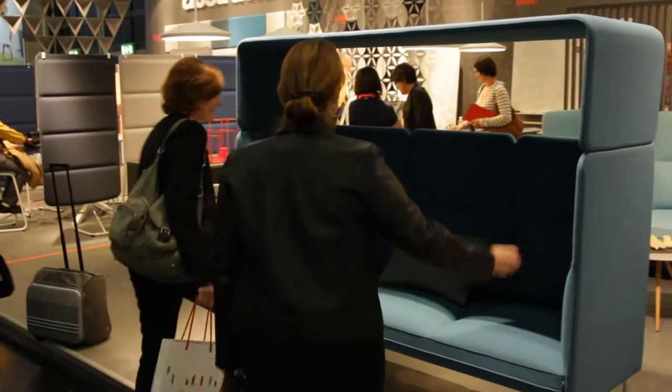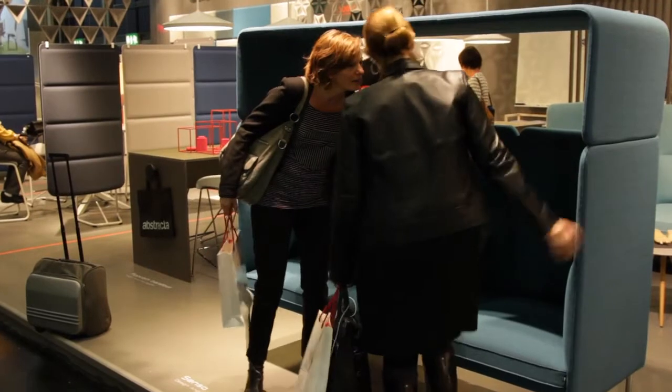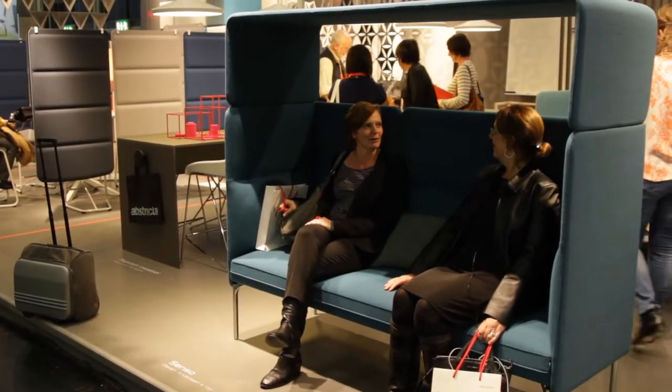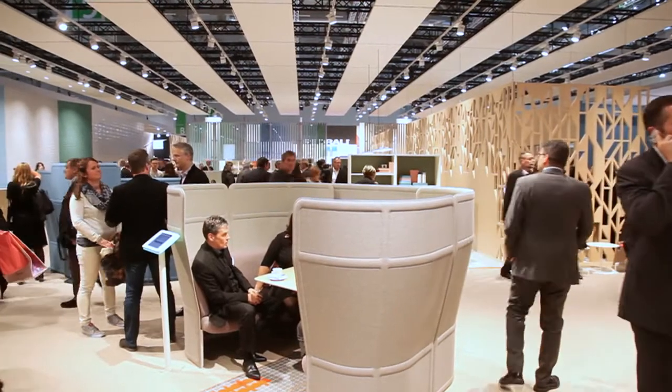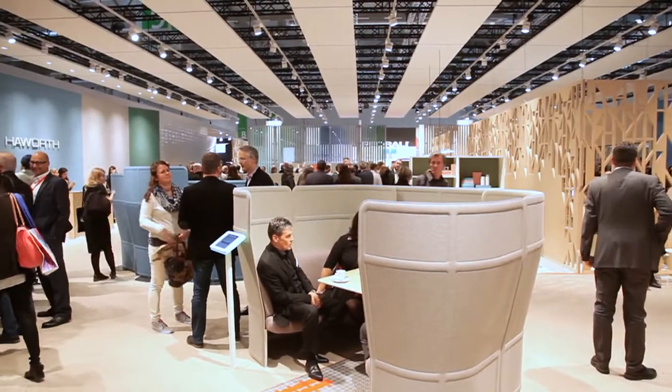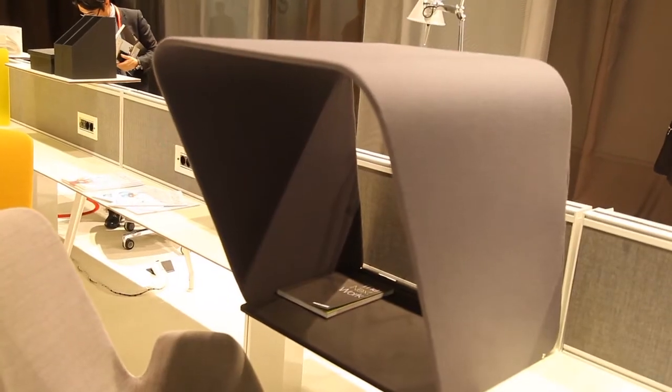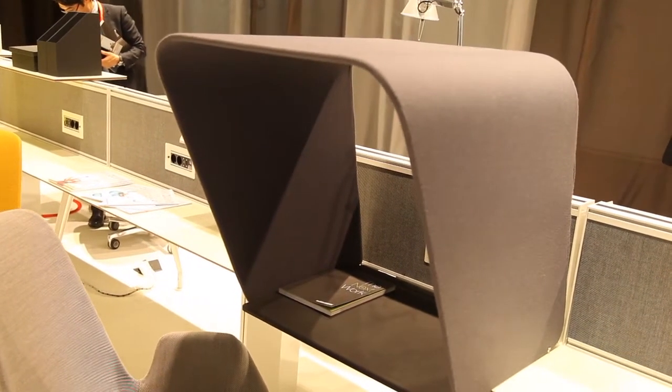New types of furniture have cropped up — couches that create privacy but also sound absorption. I think managing the acoustics in these bigger spaces is one of the major topics today, so you see a lot of textile materials that help manage the sound. Felt is a very loved material. It's a sustainable material and a perfect material to manage acoustic issues.